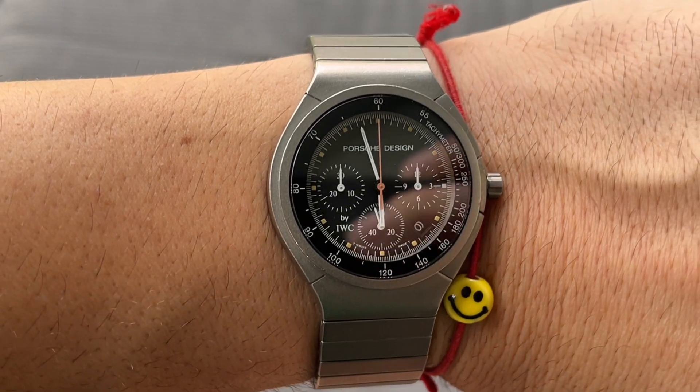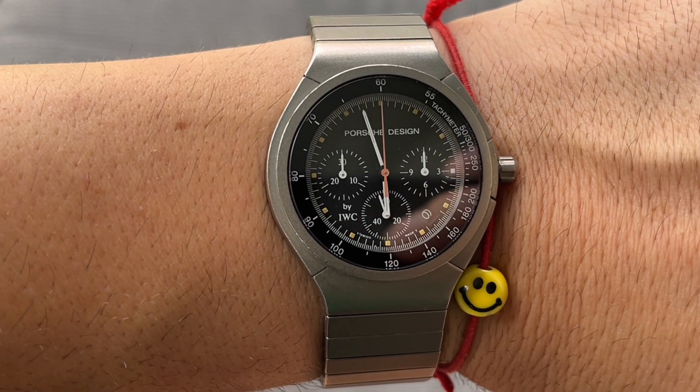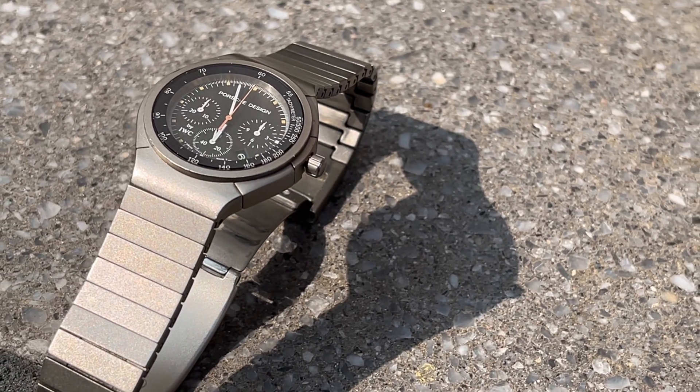When you're out in the market — or even if you're not — I highly recommend getting yourself a 36 millimeter mega quartz caliber 630 powered watch, just to have it, just to feel it on your wrist. It's super slim, cool looking, and very well designed. Of course we're talking about Porsche Design and IWC, so there's no question about it. A beautiful time machine.